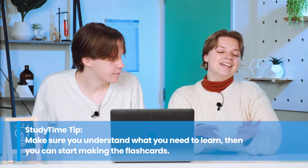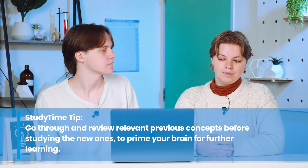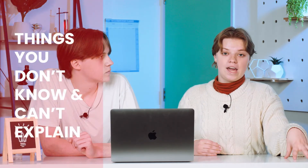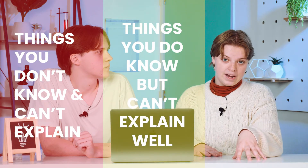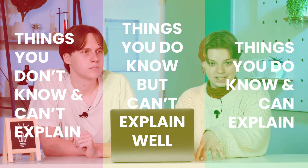Once you understand the content, you can make the flashcards. You can then activate your prior knowledge by reviewing previous concepts to prime your brain. Go through the flashcards once and rate how well you recalled each one. Divide them into three piles: red for things you don't recognize and can't explain, yellow for things you recognize but can't explain well, and green for things you recognize, can explain, and understand.